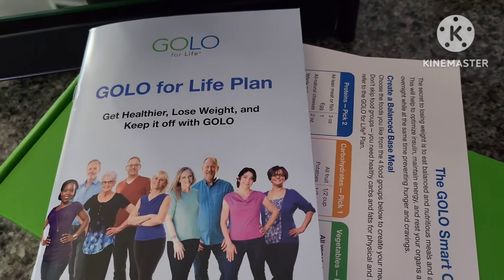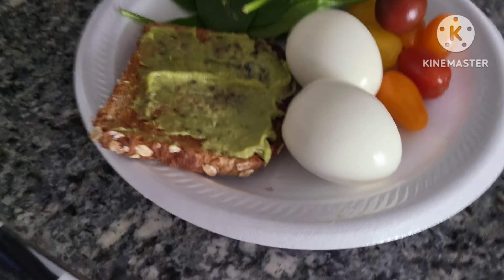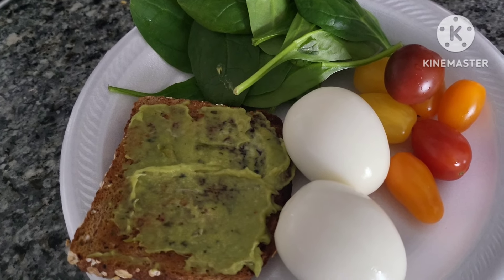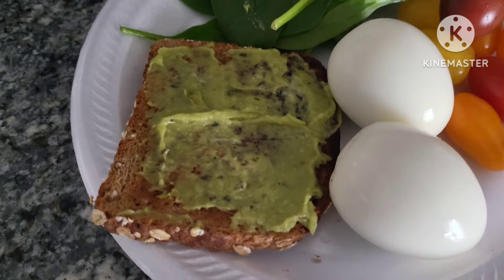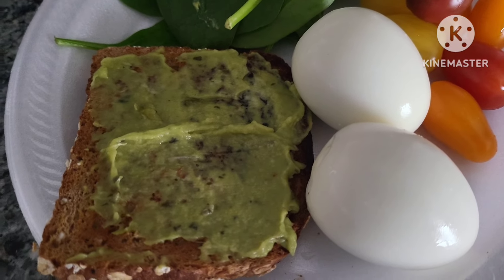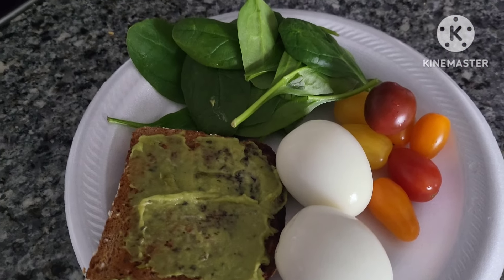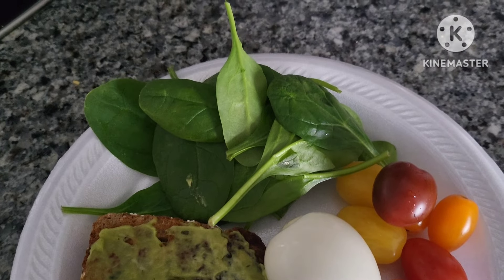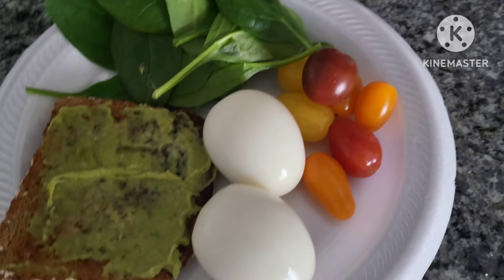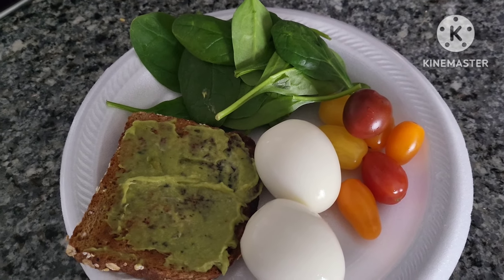Here's an example of a breakfast I'd typically eat on the GOLO diet. They want two proteins, two servings of veggies, one carb, and one healthy fat. Avocado — or in this case guacamole — can be counted as a vegetable or a healthy fat, so I'm using that as my fat. I've got Dave's Killer Bread thin-sliced as my carb, spinach and tomatoes for my veggies, and two eggs for my two proteins. This is a complete breakfast, and I'll take my GOLO Release and some water with it.